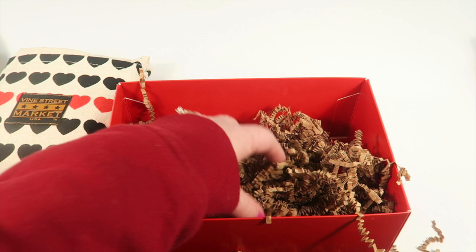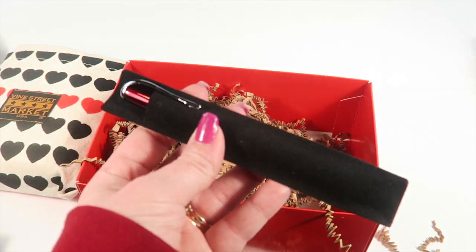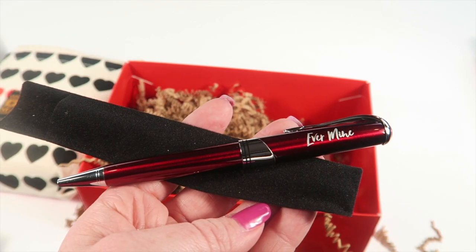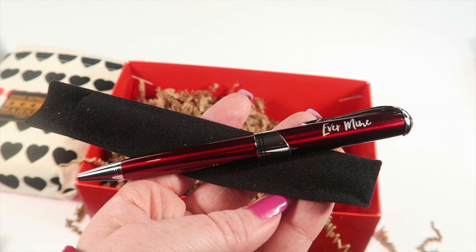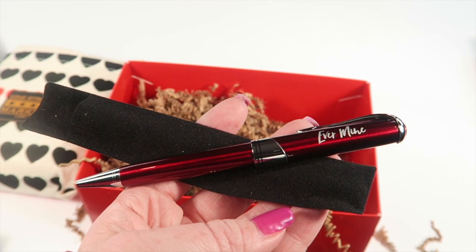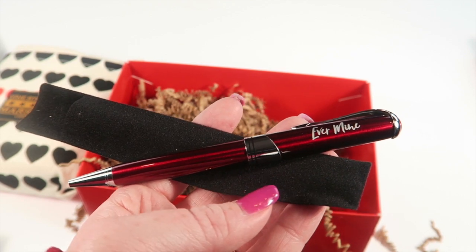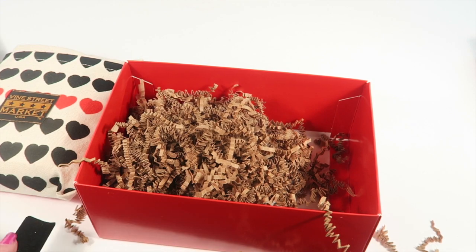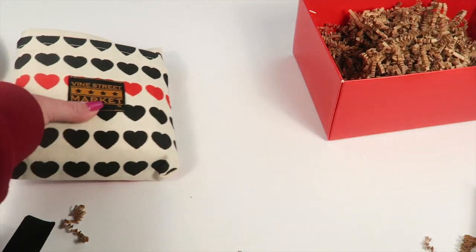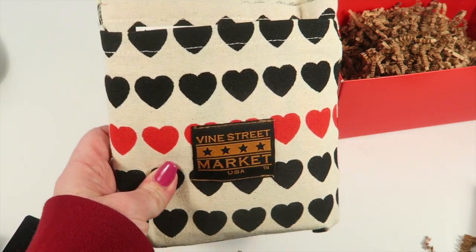Next is an ink pen — the Evermine red metallic executive pen, which retails for $8.99. They included this obviously to go with the love letters book, so if you're going to write a letter you should have a nice pen to use with it.